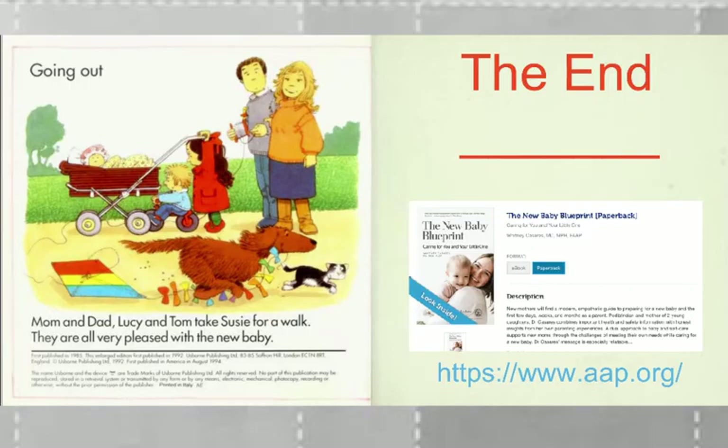Going out — Mom and Dad, Lucy and Tom, take Susie for a walk. They are all very pleased with the new baby. The end.